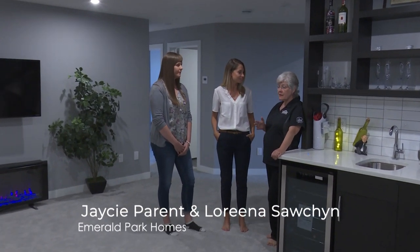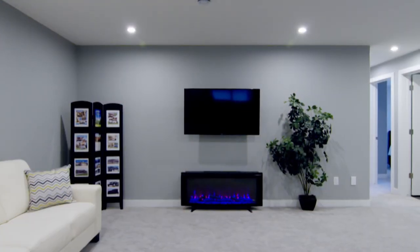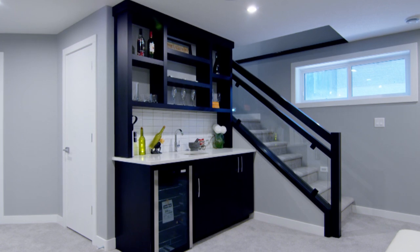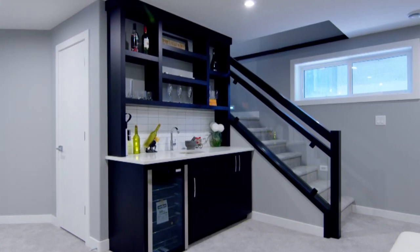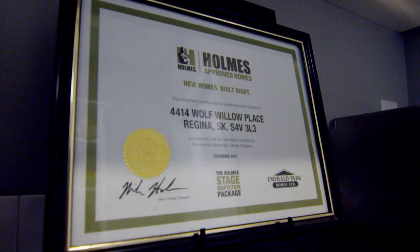A great place to start is in the basement, because the most important part of the home is your foundation, especially in the Regina soil. We want to make sure we have structural slabs, structural foundations, and we want to build above building code. We want this home to still be standing for generations to come. Like Mike Holmes says: do it right the first time. When Gary started the company over 25 years ago, he was in the concrete business and saw what other builders did and said, I can do it better — and that's where Emerald Park Homes started.